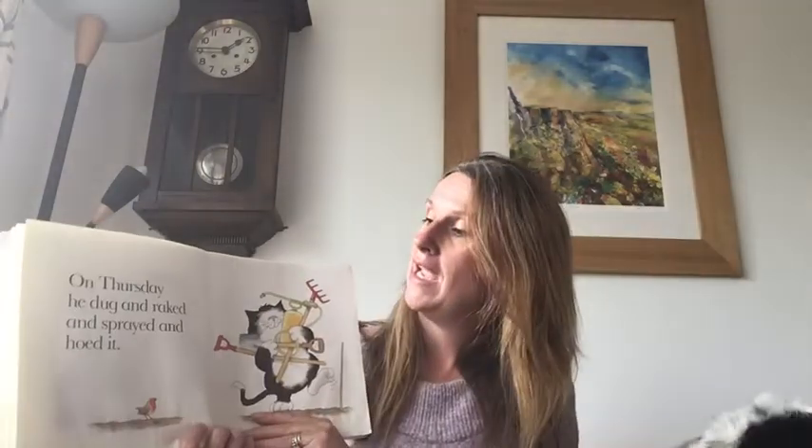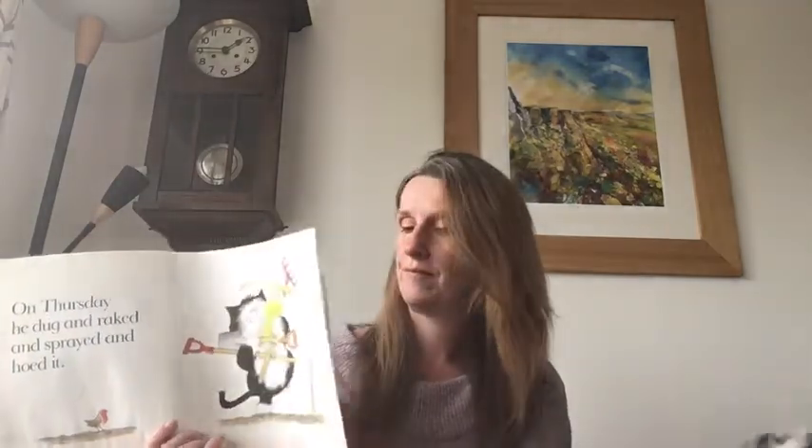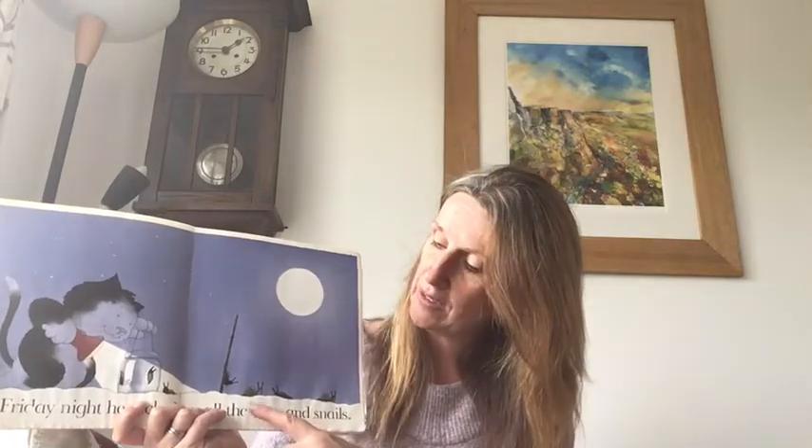On Wednesday he watered it. On Thursday he dug and raked and sprayed and hoed it. On Friday night he picked up all the slugs and the snails. Can you see them, look? There they are.